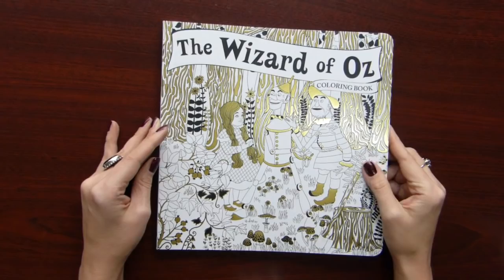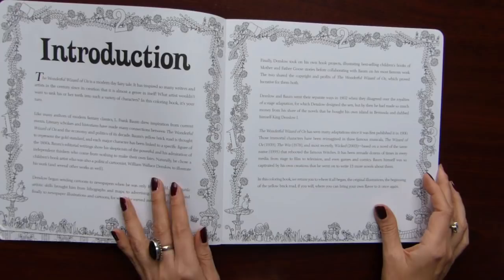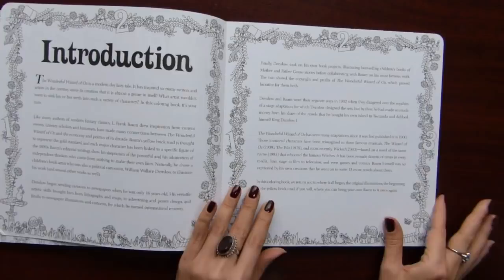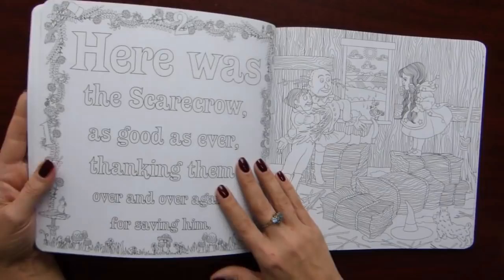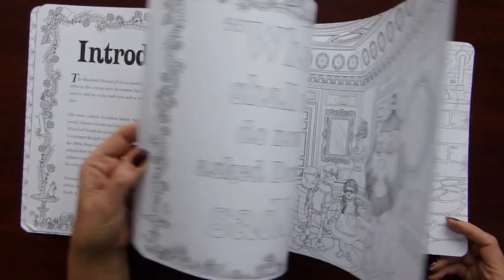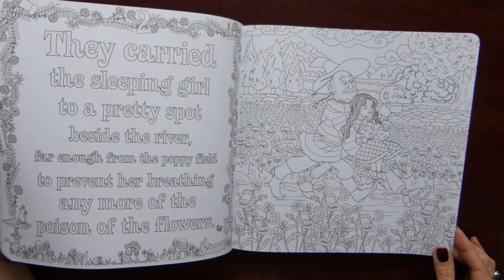The next book is The Wizard of Oz coloring book. The illustrations are based on the original illustrations by William Wallace Denslow, the first illustrator of this book. They just added some backgrounds and maybe some doodling. Here we have an illustration on one side and some quotes from the book on the other one. Haven't colored anything in this one, but I thought it would be nice to have such a book in my collection. Quite interesting pictures.